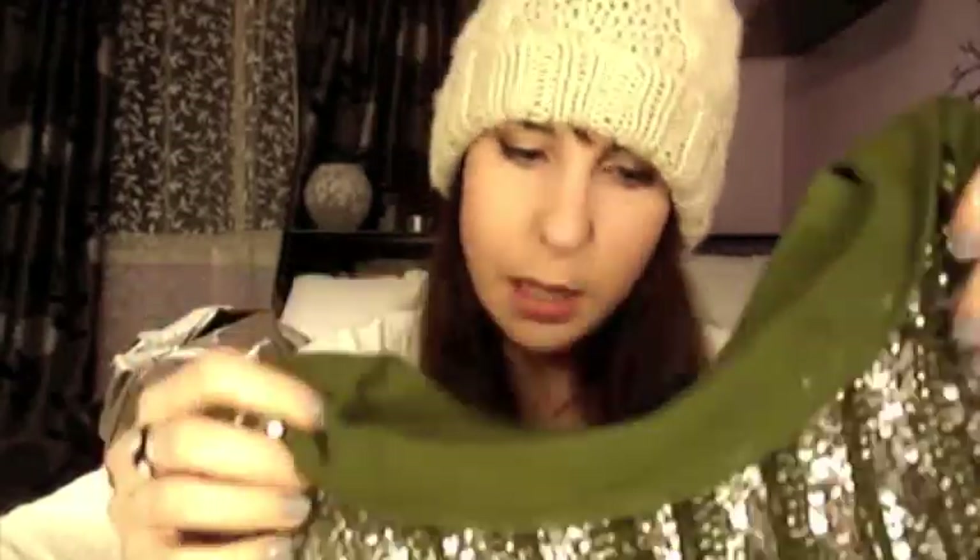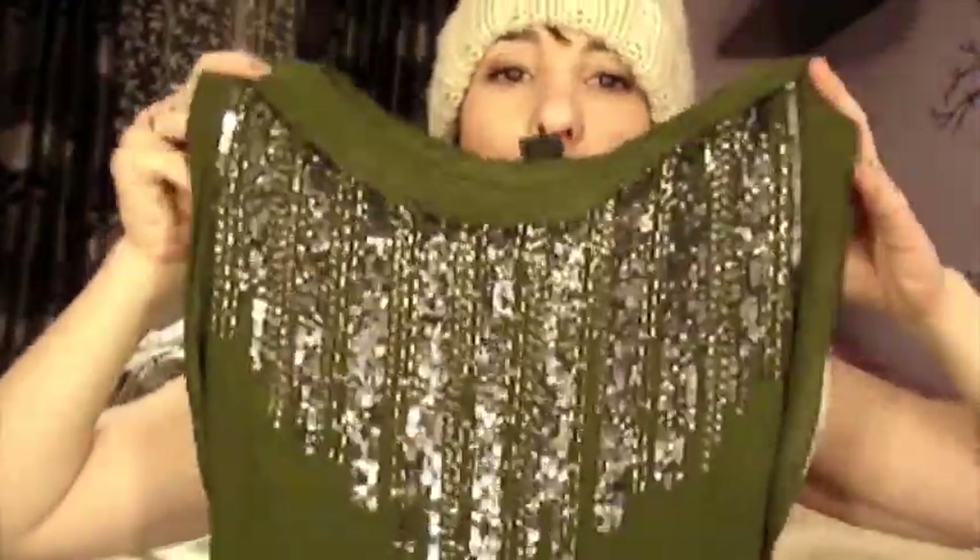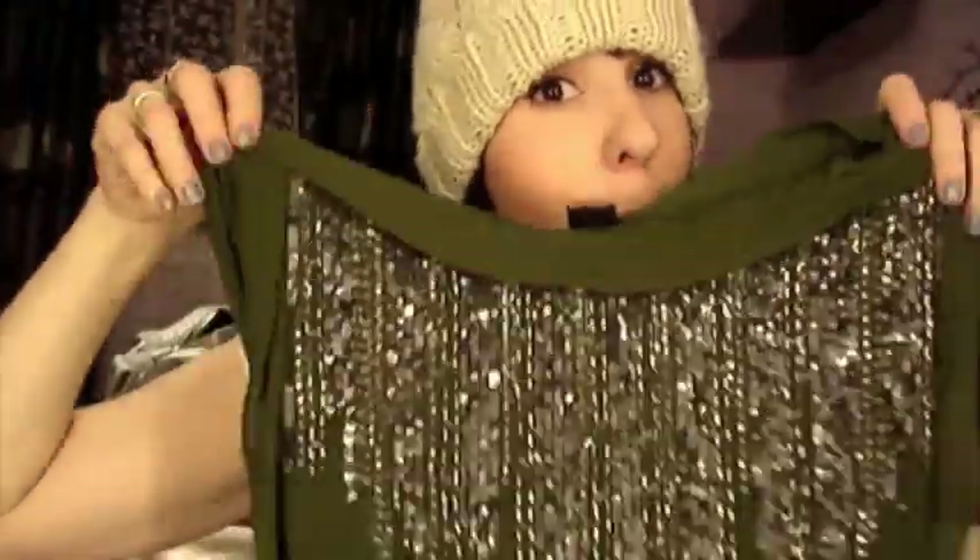Then I went to French Connection and found my New Year's Eve top. I'm not going to a club or anything — just to a friend's house party — and I thought this with a black skirt would be gorgeous. It comes with a tie detail. I got it on sale too: it was $128 and I got it for $49, which is amazing. It's a great find for New Year's.